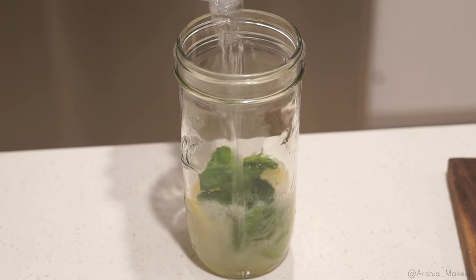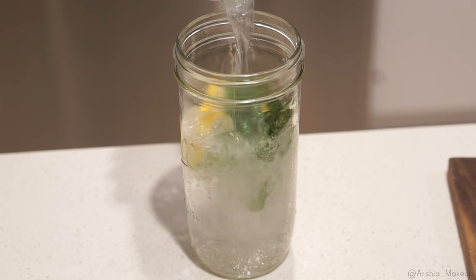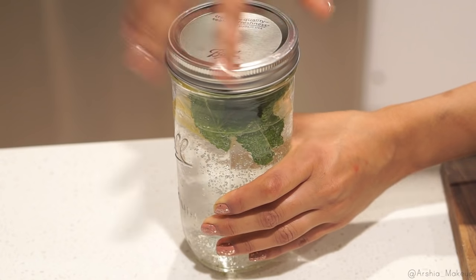Adding fruit to your water gives it such a nice, subtle flavor and you almost don't even think that you're drinking water. So this is a quick hack for all of you who struggle with drinking water — highly recommend doing this, you guys will love it.